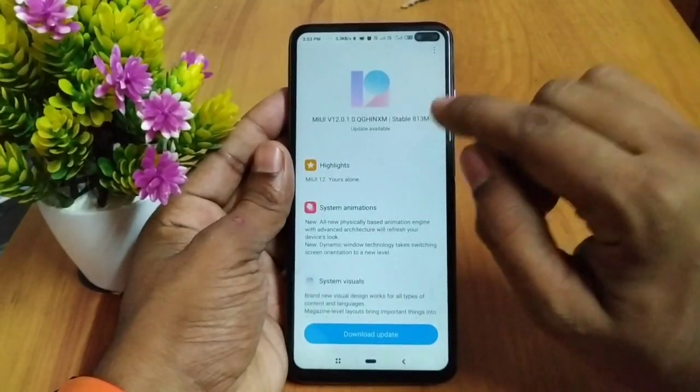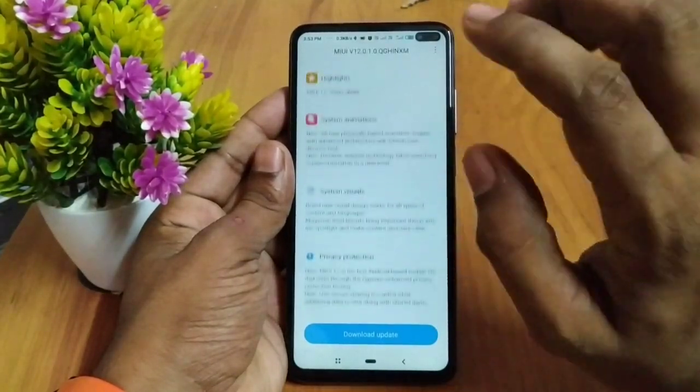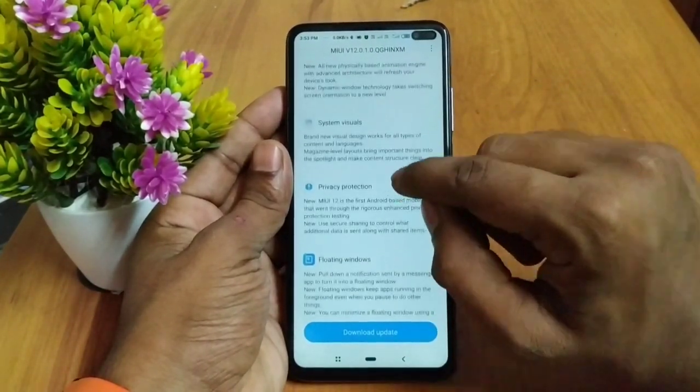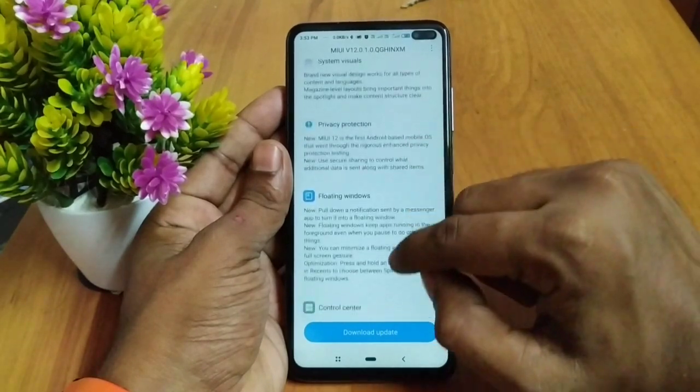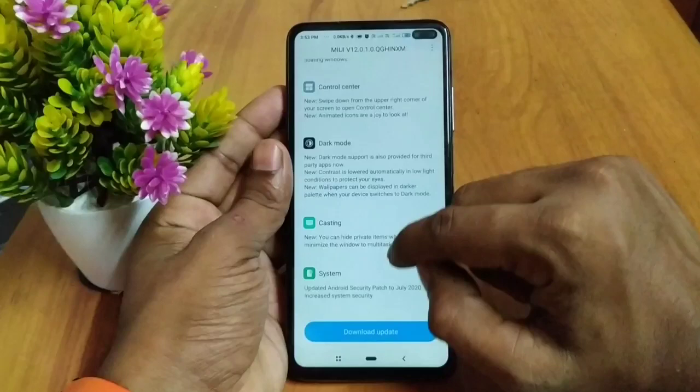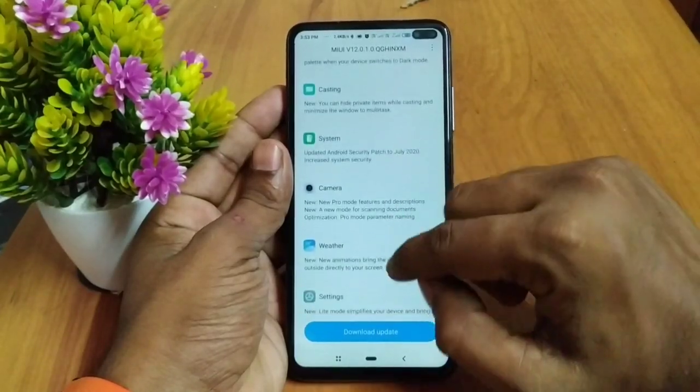Now we have the first stable MIUI 12. We have system animations available. You can see the system visuals, privacy protection, floating window, control center, dark mode, casting, and system updates.